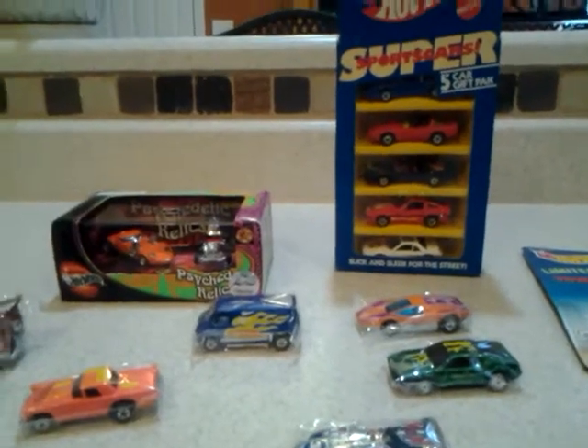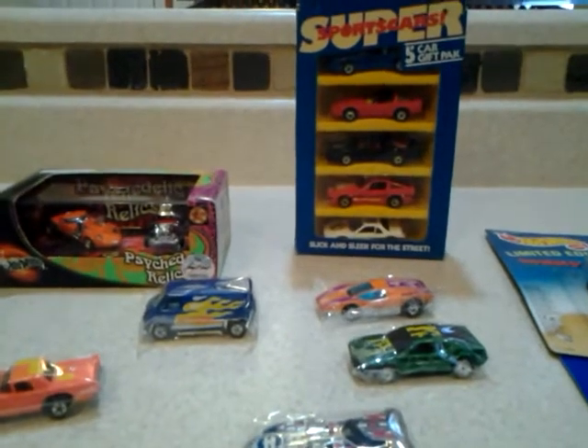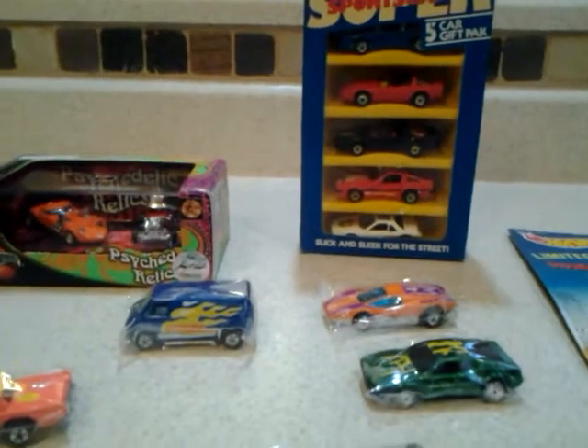Hello everybody, this is Patrick. Hope everybody's having a good summer so far. We are at our house. I got some more Hot Wheels from the Larry Wood Collection I'd like to show you — some cool stuff.